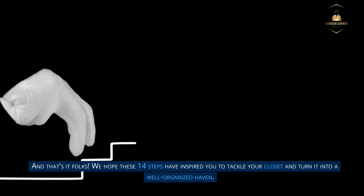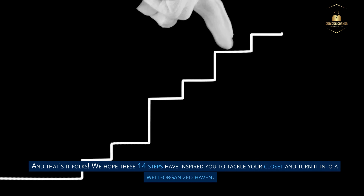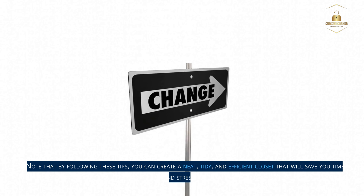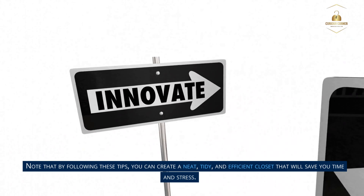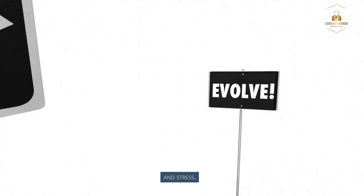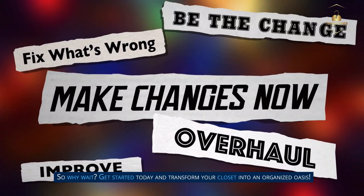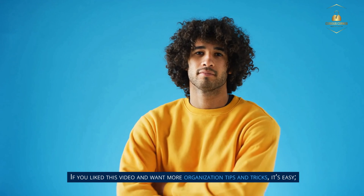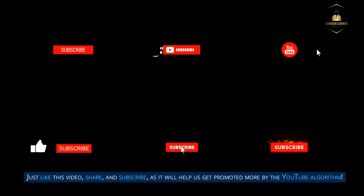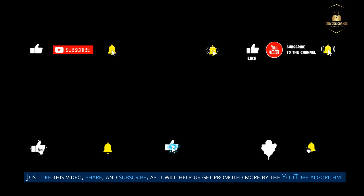And that's it, folks. We hope these 14 steps have inspired you to tackle your closet and turn it into a well-organized haven. By following these tips, you can create a neat, tidy, and efficient closet that will save you time and stress. So why wait — get started today and transform your closet into an organized oasis. If you liked this video and want more organization tips and tricks, just like, share, and subscribe, as it will help us get promoted more by the YouTube algorithm.